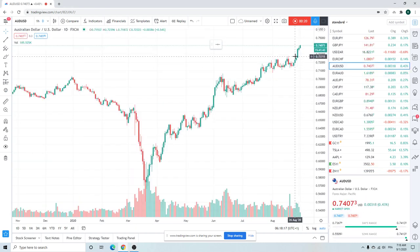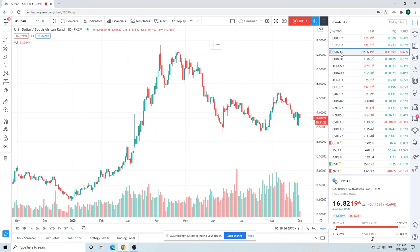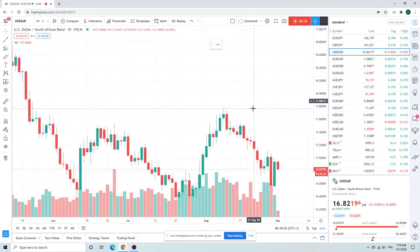We went home short Aussie — cut that. Went home long dollar/SAR, still long a little bit of dollar/SAR. That also got sort of trashed in Asia, which is kind of unusual. We had the big down day, the big up day, and now we're kind of heading back down again.